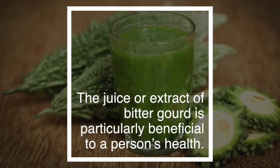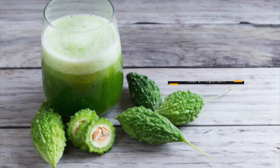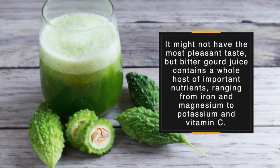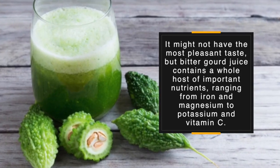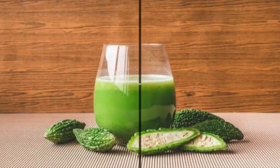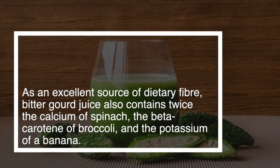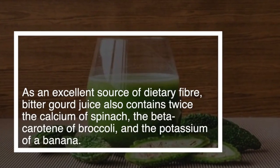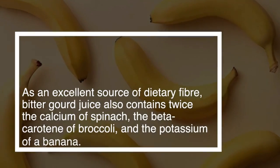The juice or extract of bitter gourd is particularly beneficial to a person's health. It might not have the most pleasant taste, but bitter gourd juice contains a whole host of important nutrients ranging from iron and magnesium to potassium and vitamin C. As an excellent source of dietary fiber, bitter gourd juice also contains twice the calcium of spinach, the beta carotene of broccoli, and the potassium of a banana.